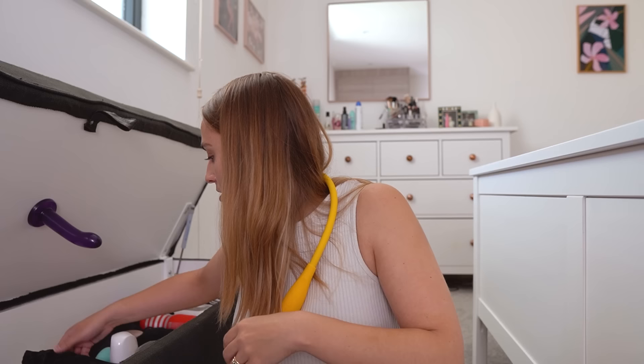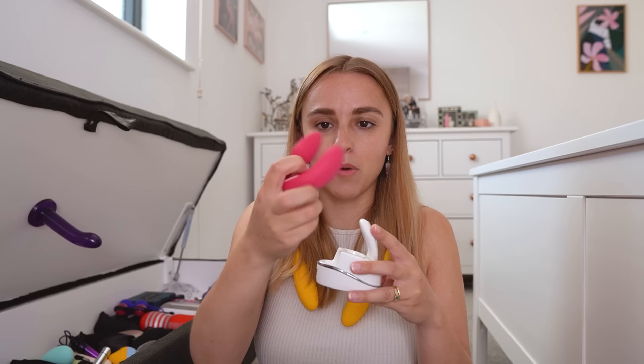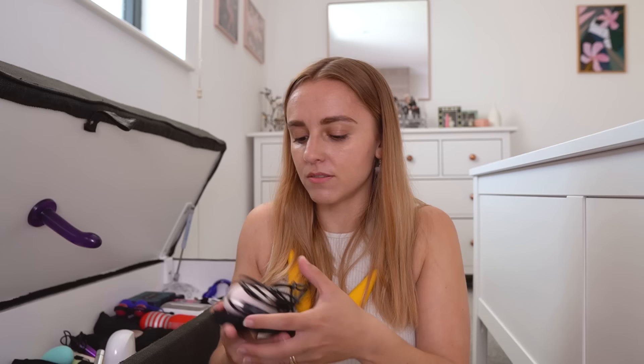Then we have a bunch of clit toys that are all loosey-goosey and don't have bags. This is the We-Vibe — one of those hands-free ones because the idea is it goes inside and on your clit at the same time, and it comes with a cute little remote control. I haven't tried this one. This one I have tried, but I'm not a fan because it reminds me of a pig's hoof, and that's not what I want to be thinking about. This is the Lelo Sona Cruise — a clit sucky one — and I'm not as big a fan of this as I am the Lelo Sealer, which is in my bedside table drawer.